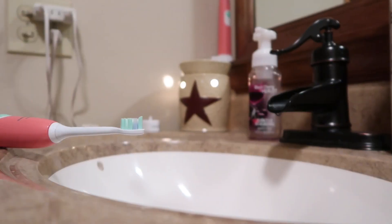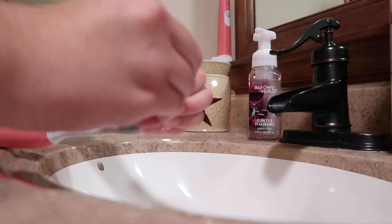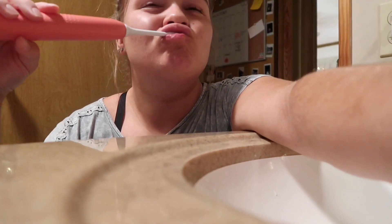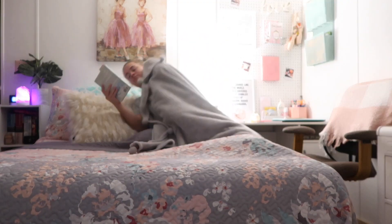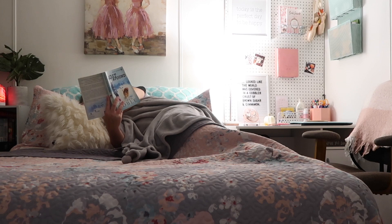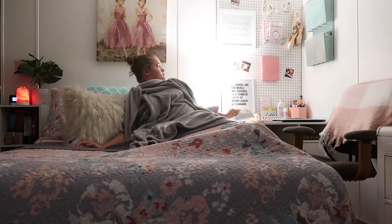Then I'll head to the bathroom and put some toothpaste on my Philips Sonicare. I love this toothbrush — I'll brush my teeth and get prepared for bed. I like to read a book, just a favorite fun book, before bed, and then when I notice my eyes getting heavy I know it's bedtime. So then I just go to sleep.